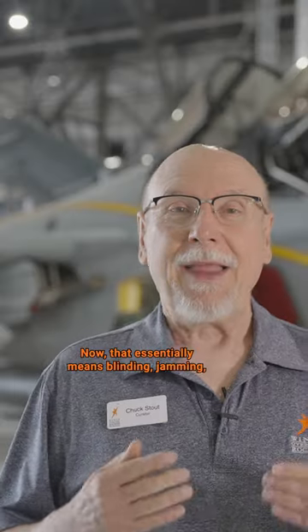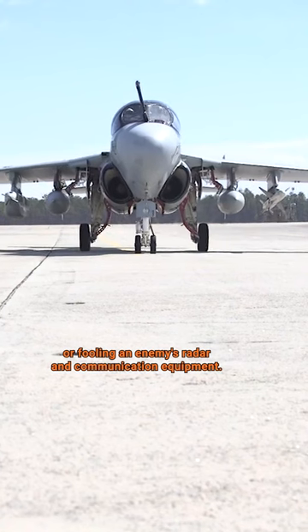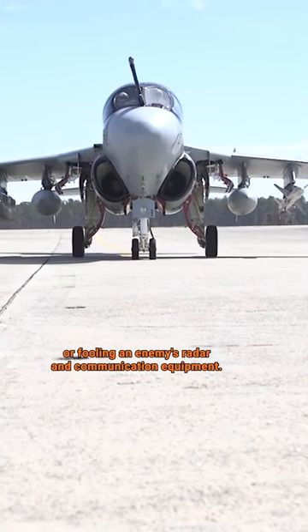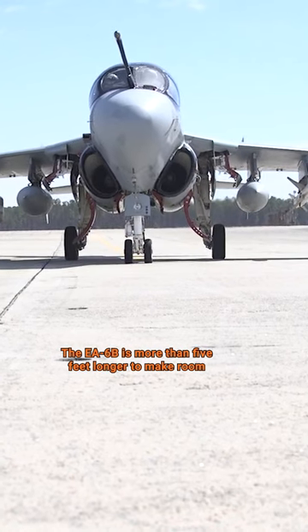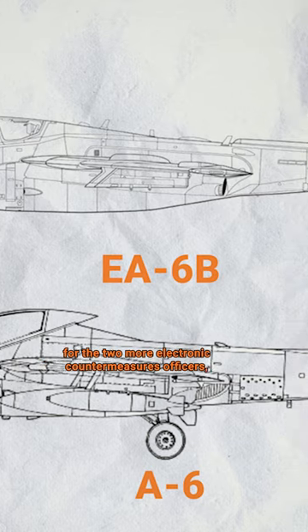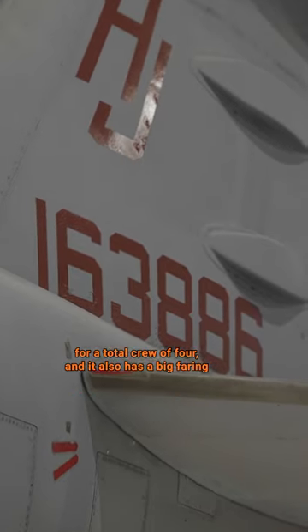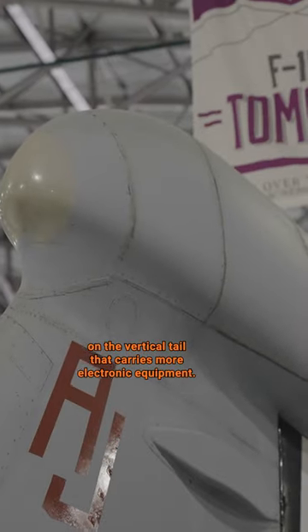That's what the E is for. That essentially means blinding, jamming, or fooling an enemy's radar and communication equipment. The EA-6B is more than five feet longer to make room for two more electronic countermeasures officers, for a total crew of four, and it also has a big fairing on the vertical tail that carries more electronic equipment.